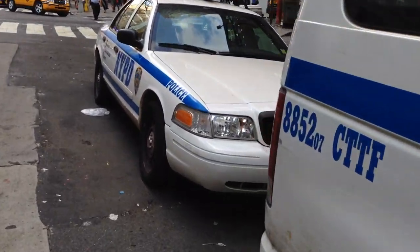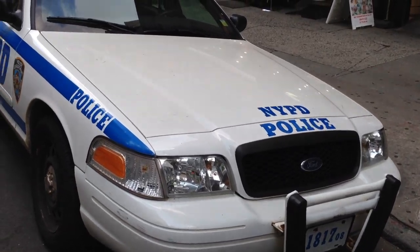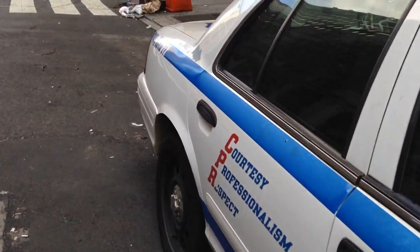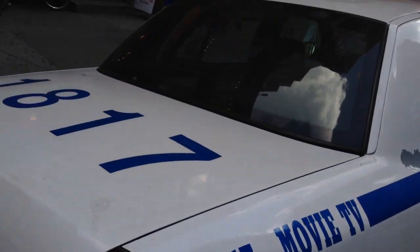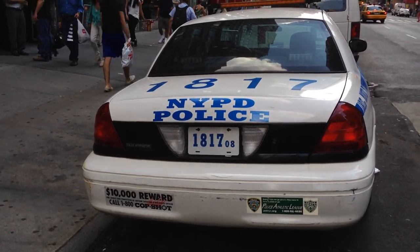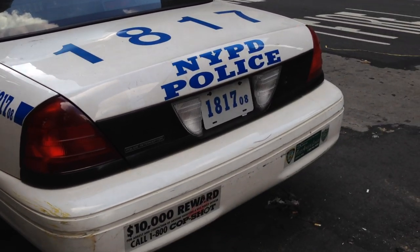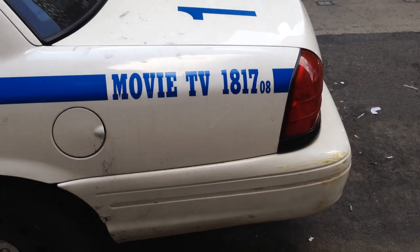And then the other one's down here. So let's take a look at the TV show unit. Not very rare, but rare enough.